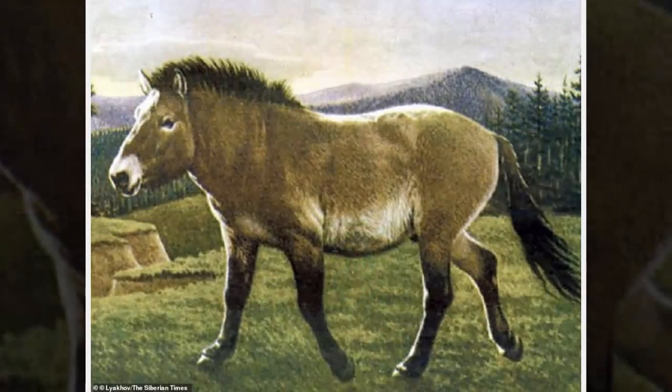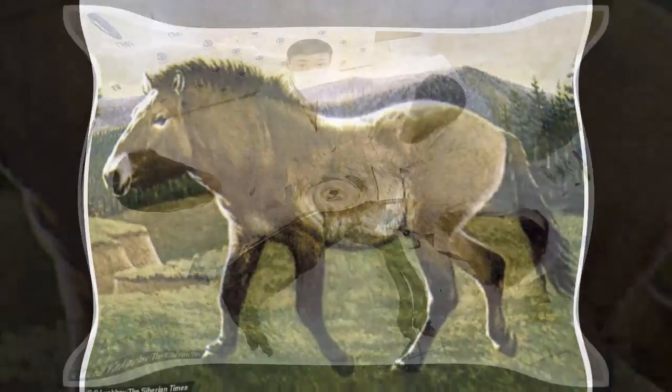The foal's hair is intact on its head, legs and part of its body. Its tail and mane are black, while the rest of the foal's body is bay. Having preserved hair is another scientific sensation, as all previous ancient horses were found without hair.